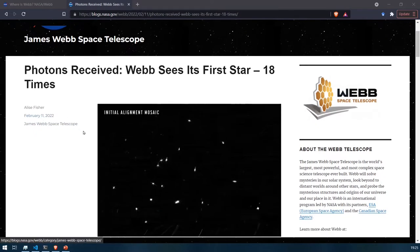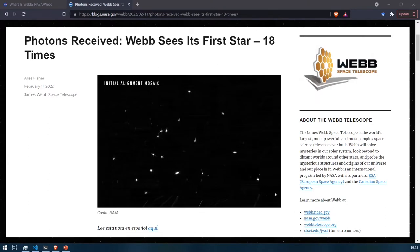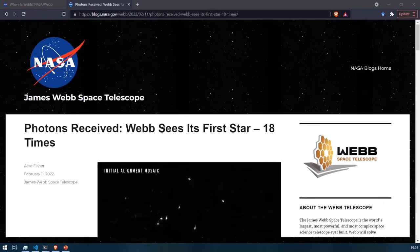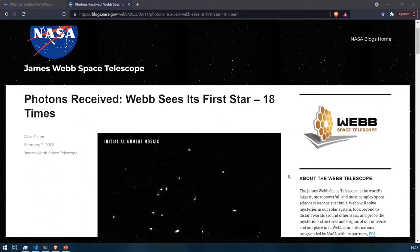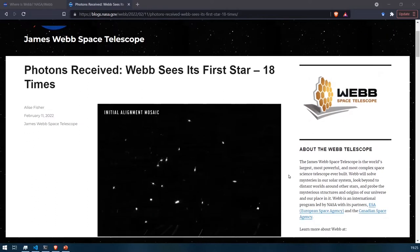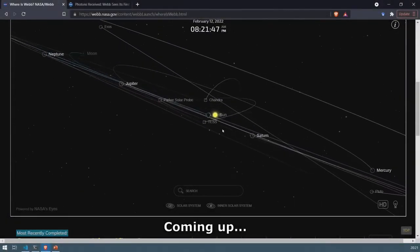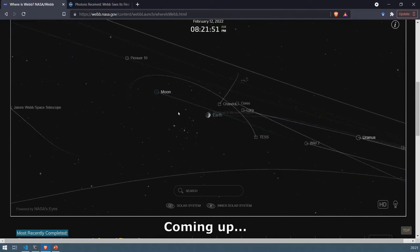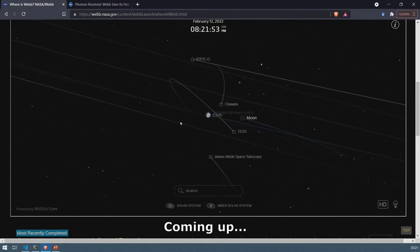It was published on February 11th, and you can see that this is an image which doesn't look that great. For those who don't know, JWST stands for James Webb Space Telescope. It's an infrared telescope which was launched on December 25th, and it has already reached the Lagrange point L2, where it is orbiting and undergoing a process of mirror alignment at the moment.